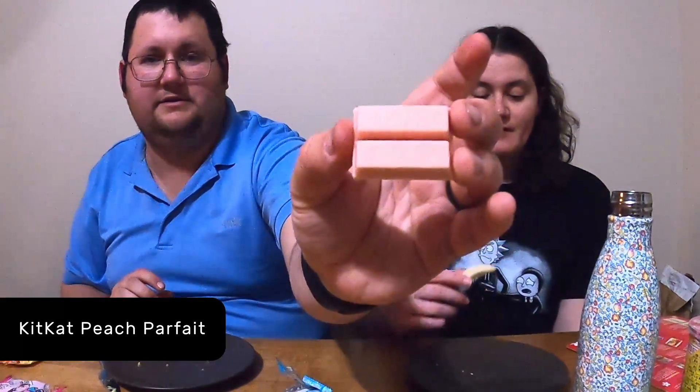Japan has a ton of flavors of Kit Kats and the color of it — we've tried quite a few varieties when we were there. I'm hoping this is going to taste really good. It smells like peach. That's good — it tastes like peach, it tastes a lot like fuzzy peaches. Yeah, that's really good. Those are really good.